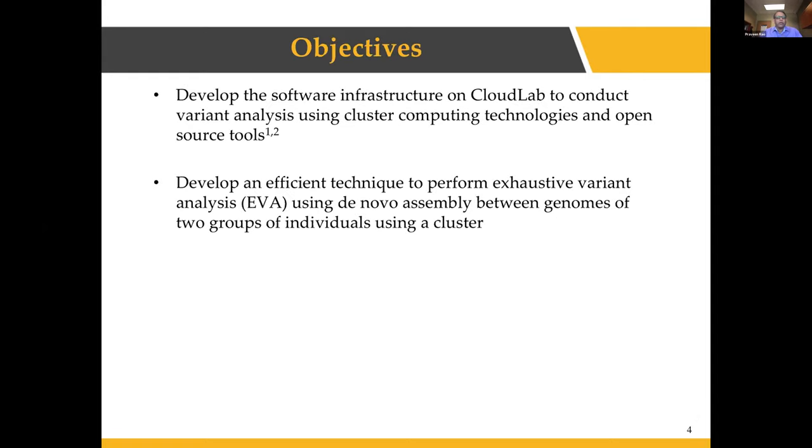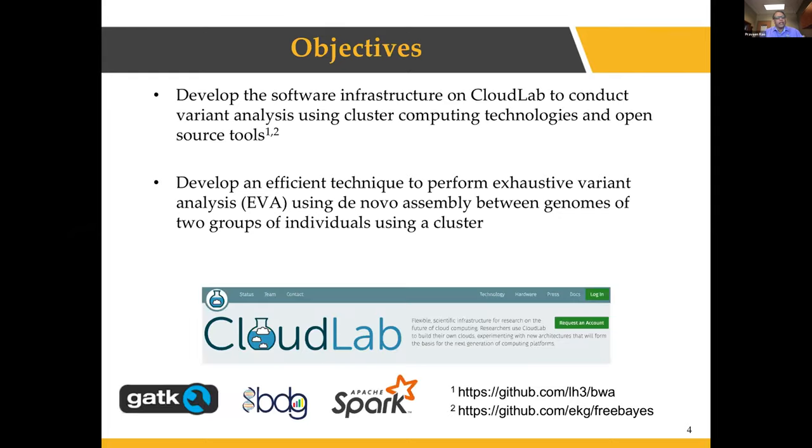To achieve our goals, we are developing a software infrastructure using CloudLab. CloudLab has been around for several years — it was originally designed for computer systems research and was not planned for data-intensive workloads. In this effort, we show how to leverage CloudLab, working around its limitations to build infrastructure supporting large-scale genomic analysis using cluster computing and open source tools. We are looking at best practices for genomic pipelines, including GATK and the BD Genomics project, and using GATK Spark to achieve parallelism.